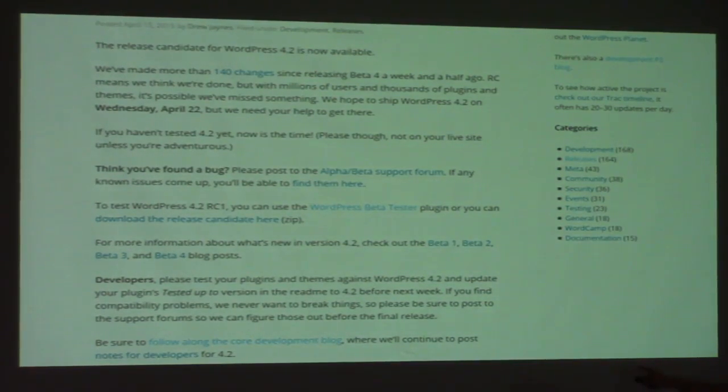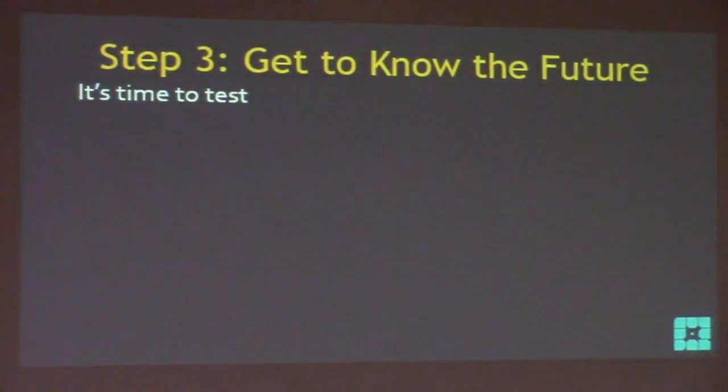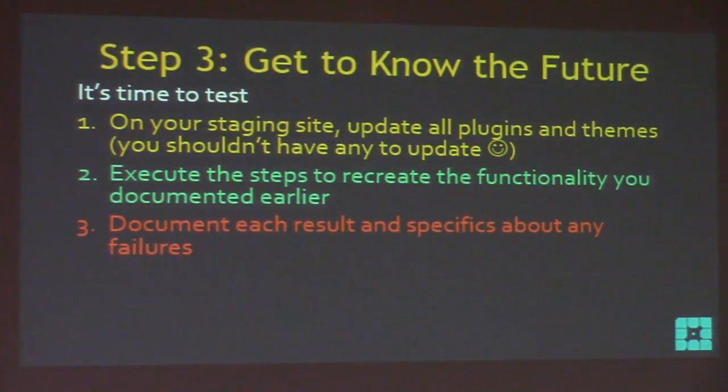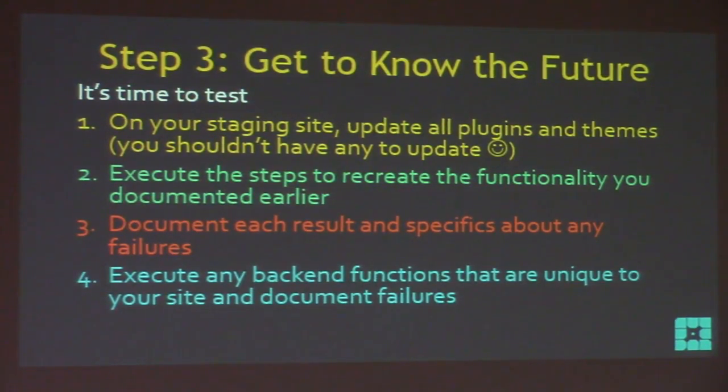Here's what a release candidate email looks like — very general, essentially: 'If you haven't tested it, do it.' Down at the bottom they say: 'Developers, please test your plugins and themes against WordPress 4.2 and update your plugins' tested up to' version.' WordPress wants to hold devs accountable too. Now that you've upgraded your staging site to the release candidate, it's time to test. Update all plugins and themes on staging, then execute the steps you wrote down in your list to recreate the functionality you documented earlier.